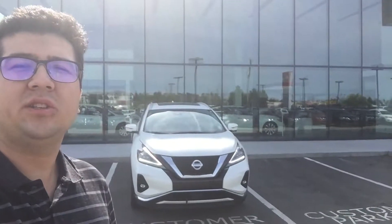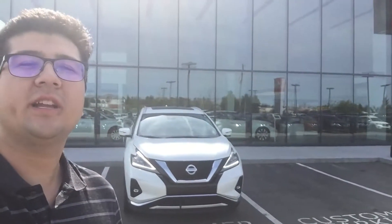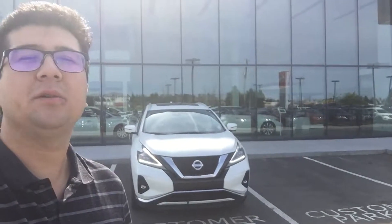Hey Lyndon, this is Morgan here from Northside Nissan. I just want to send you a quick video here of the 2019 Nissan Murano Platinum that you inquired about.